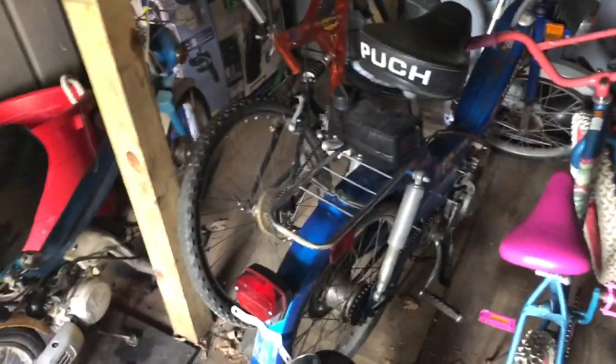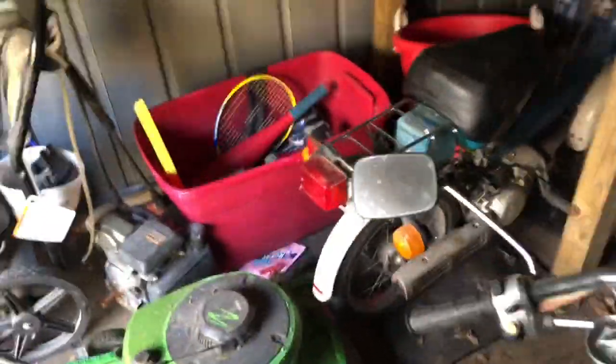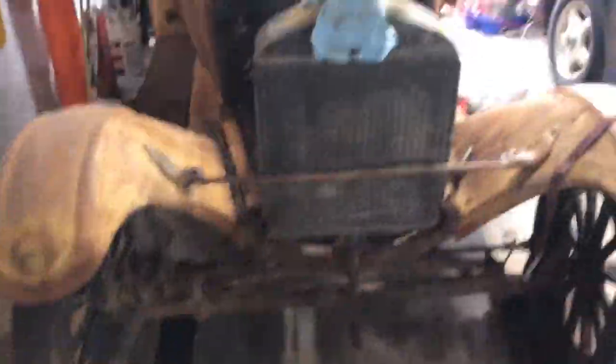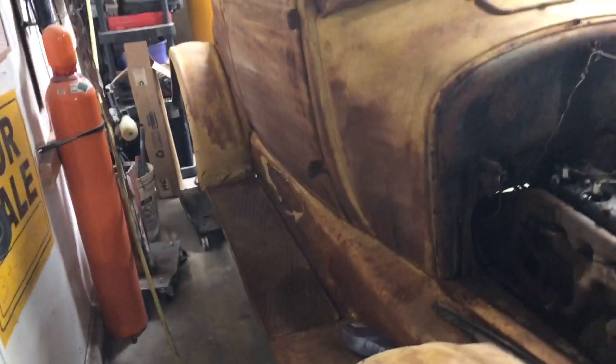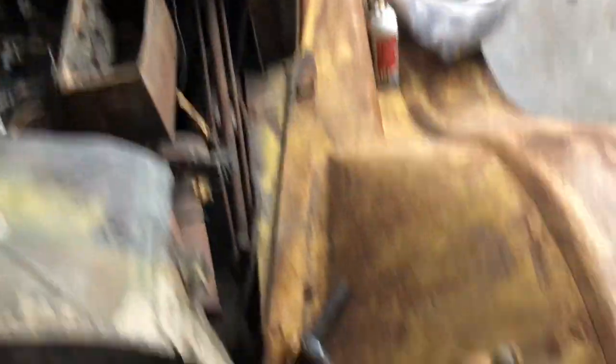This is kind of our shed full of just randomized parts and stuff — mopeds, a Honda that I rode for a couple years, a lawnmower. And there it is, the actual Model T, not just the hood. It's in really good shape for the year and how long it sat. We got it on dollies right now so we can move it around pretty easily. You can see we took the hood off, as you've seen in the shed.